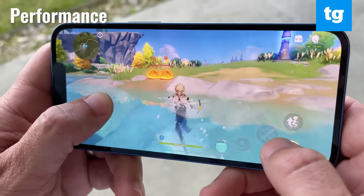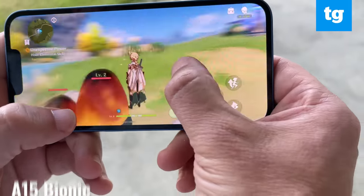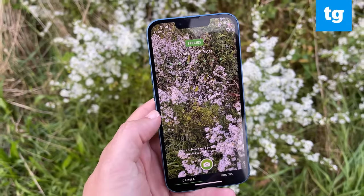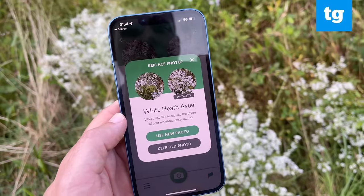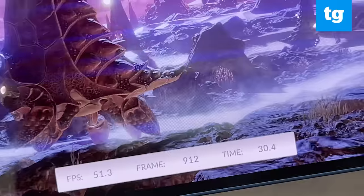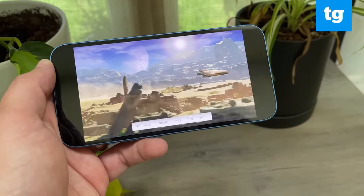The A15 Bionic inside the iPhone 13 doesn't offer a dramatic performance gain over the iPhone 12, but it's still the fastest chip in any phone. In a game like Genshin Impact, the animations and effects felt console quality as I climbed mountains, swam through water, and tried to battle enemies. The iPhone 13 blows away Android phones on benchmarks like Geekbench 5 and in graphics tests. On 3DMark Wildlife, the new iPhone hit 55.9 frames per second — a bit higher than the iPhone 12 at 51 FPS, while the Galaxy S21 Ultra mustered only 33.